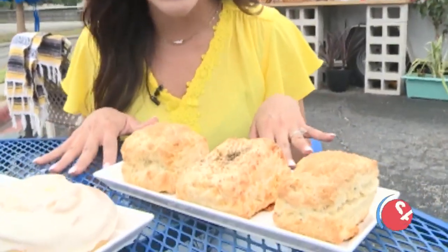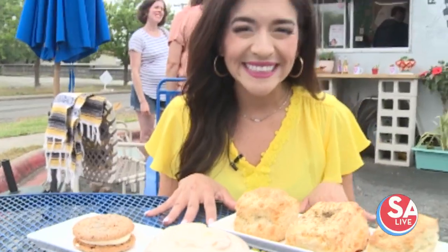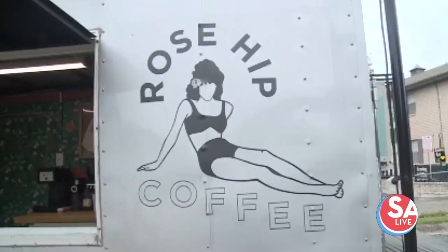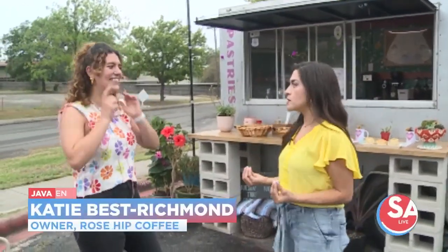Rose Hip Coffee is one of the newest coffee trailers in town — all about delicious coffee and made-from-scratch desserts. We're going to meet the owner and sample the coffee. Joined now by owner Katie at her awesome coffee trailer. This is a dream for her — tell us all about it.